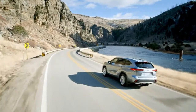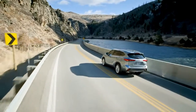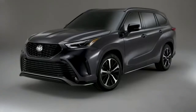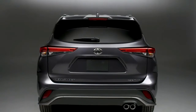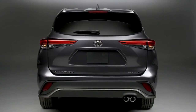Built on the TNGA platform, Highlander's chassis strength and suspension design help enhance vehicle agility while also ensuring a smooth and quiet ride. For those after sportier steering and more responsive handling, XSE's suspension system and power steering have been tuned to deliver a more engaging driving feel.